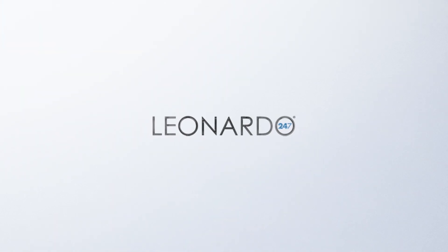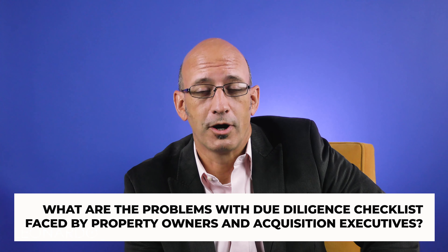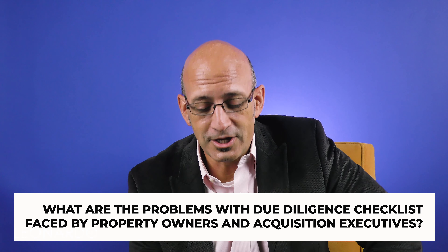Hi, I'm Daniel Cunningham, founder and CEO of Leonardo 24-7, and today we're talking about the due diligence checklist. The acquisition of a new apartment building for years since I've been involved in this industry was a major undertaking. You had to coalesce a massive number of resources together in a short amount of time to collect a lot of data in order to draw some rapid conclusions about whether or not you want to go ahead and proceed with the purchase of that asset.